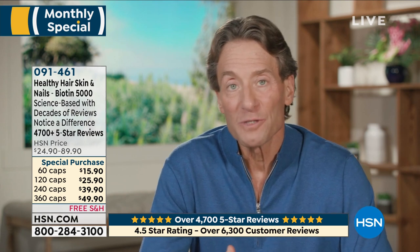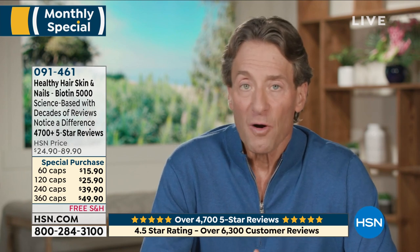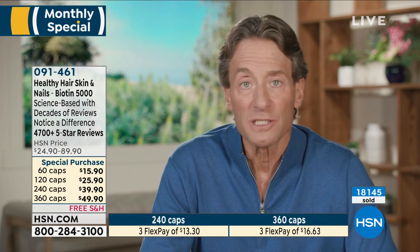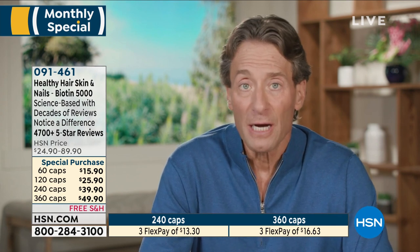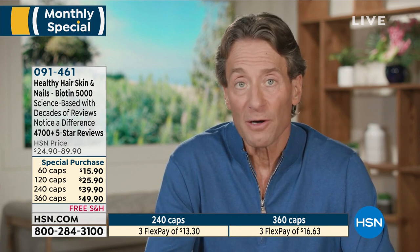Over 6,000 reviews — it's our most reviewed product. About 80% of those reviews are perfect five-star reviews, so it's remarkably effective. It's also unlike typical tablets — it's ultra-fine powder in capsules, so it's completely bioavailable. If something doesn't go into solution, if it's not bioavailable, you can't benefit. That's one of the reasons why this product is so much more beneficial than other products you see on the market.